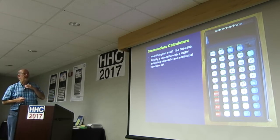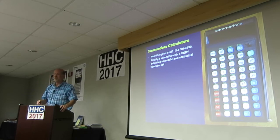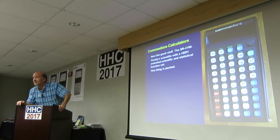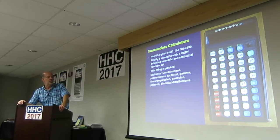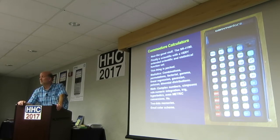Now the good stuff — the 4190. Finally, a scientific with a very extended scientific and statistical function set compared to what we've seen so far. Statistics: combinations, permutations, factorial, gamma, linear regression, Gaussian, Poisson, and binomial distributions. Math: complex numbers, Simpson's rule for numeric integration, trig, hyperbolics, even metric conversions. Two data memories. And I love the color scheme — that's just a great, beautiful-looking industrial design to me.